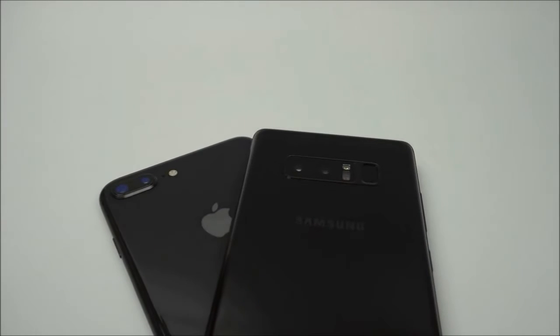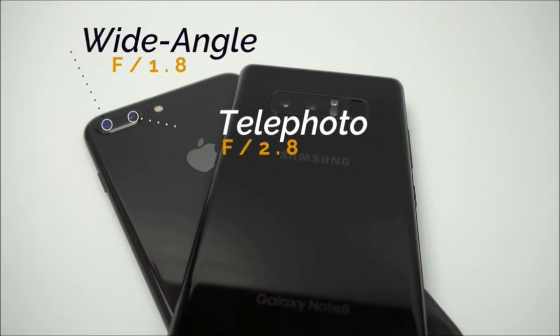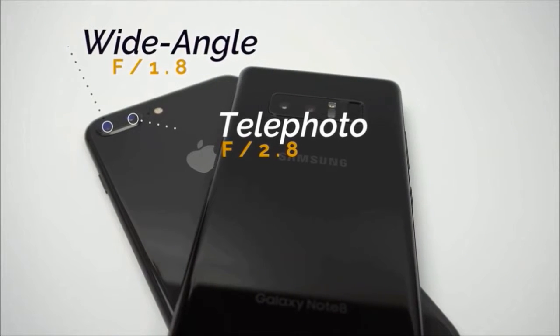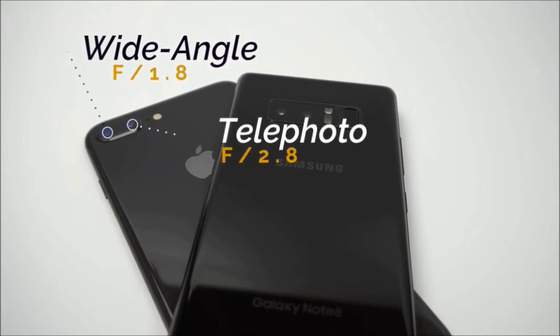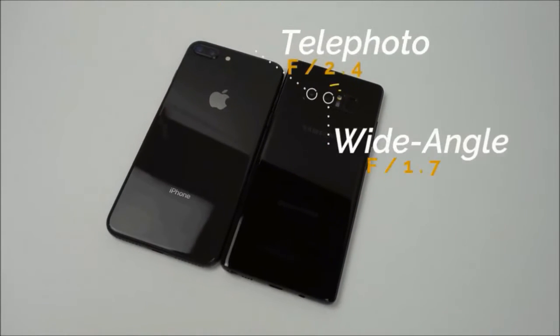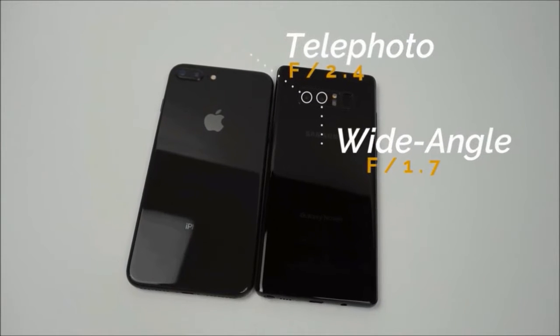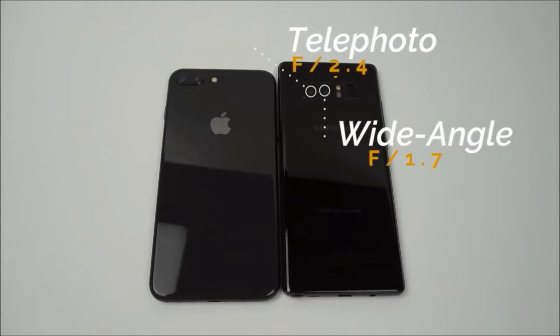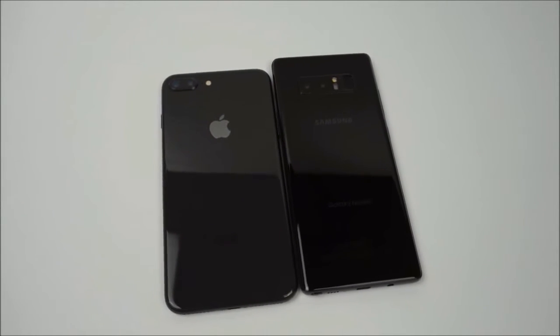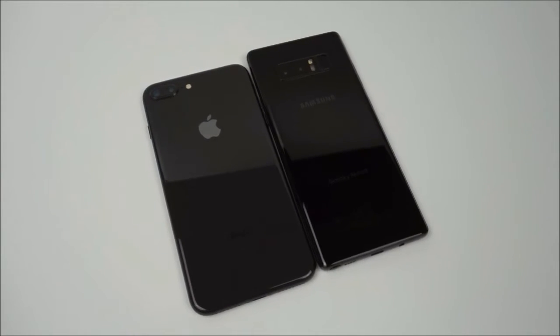Both phones are equipped with dual 12 megapixel camera systems that utilize a second telephoto lens. The main lens on the iPhone 8 Plus has an aperture of f1.8 and the telephoto lens has an aperture of f2.8. Meanwhile, the Note 8's main and telephoto cameras have apertures of f1.7 and f2.4 respectively. The lower numbers on the Note 8's camera mean that they will be able to take in more light when shooting pictures, and it should in turn perform better in low light conditions.